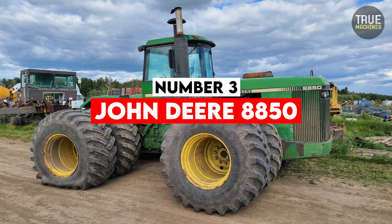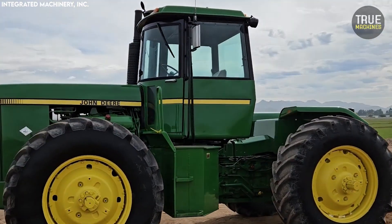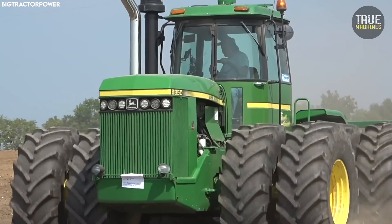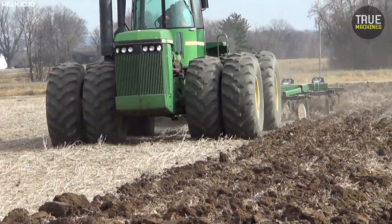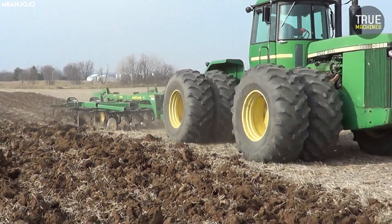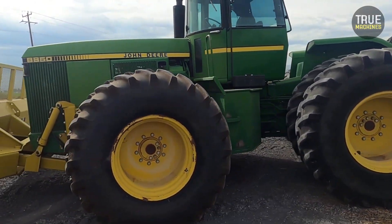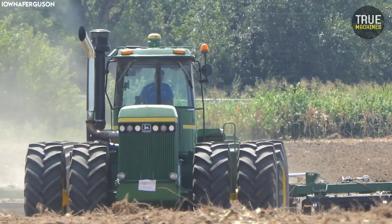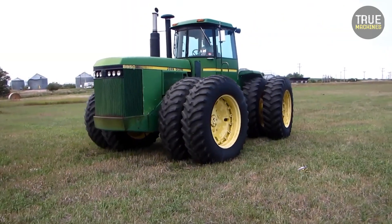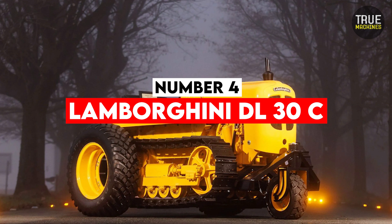Number 3: John Deere 8850. John Deere, the American farming giant, took a bold step in the early 1980s with the release of the 8850, a tractor powered by a 955 cubic inch V8 diesel engine. Most tractors at the time relied on simpler inline-six configurations, but Deere aimed to pack more punch into a compact form. Unfortunately, the 8850's V8 design brought significant challenges — excessive heat, a cooling system that struggled under load, and cracked engine blocks became recurring issues. It's a cautionary tale of how even trusted manufacturers can go too far in pursuit of innovation.